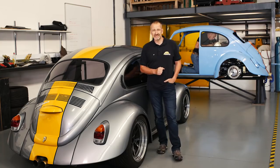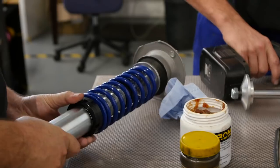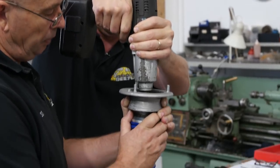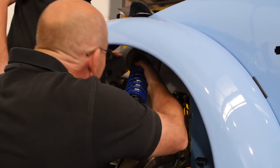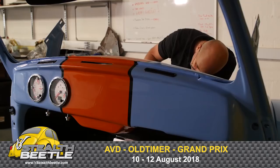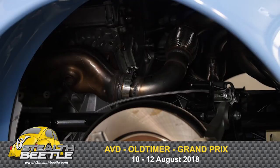There might still be a lot of work to be done, but it's going to have to wait. There are more pressing and urgent matters in the workshop. Behind me, Jean and Pierre are working flat out to get the first left-hand drive Beetle to Germany in time for the Oldtimers Grand Prix at the Nürburgring in August.